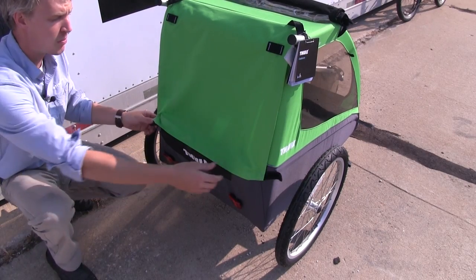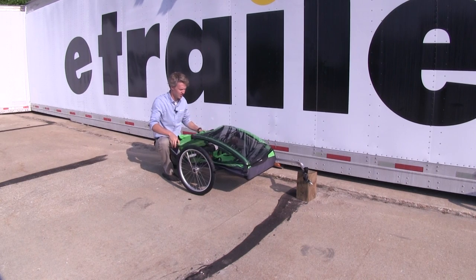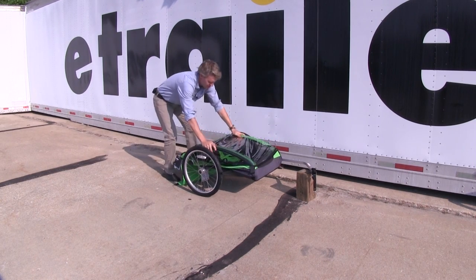Here at the rear, we have a storage compartment which is perfect for diaper bags, purses, or anything else you want to bring along. And the whole thing folds down for compact storage so you can put it right in your trunk.